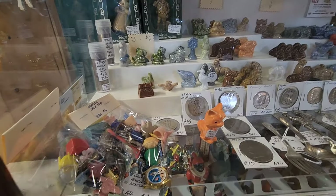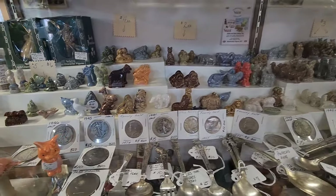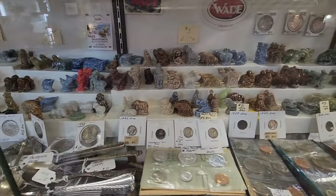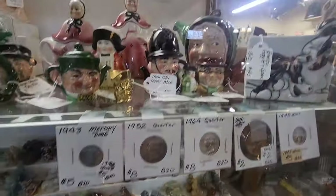Look at all the Wade Whimsies! They're $4, those are $2, that's $3. Wow, there's so many.